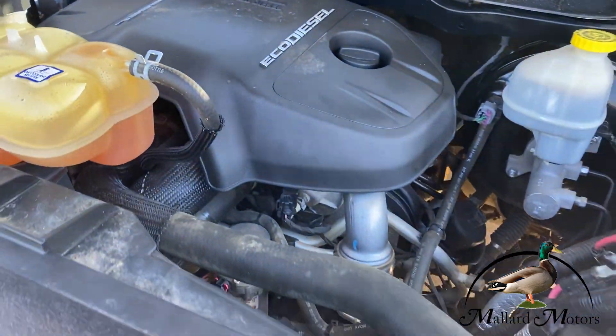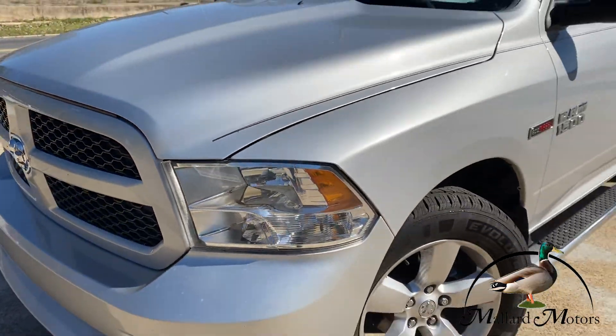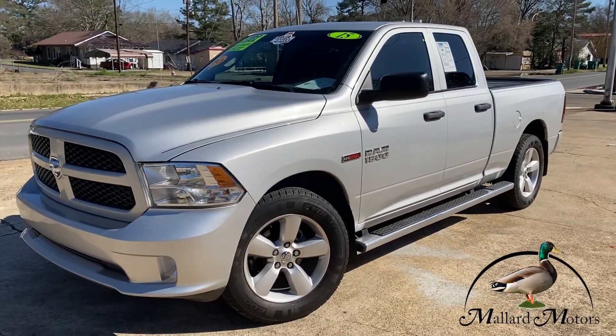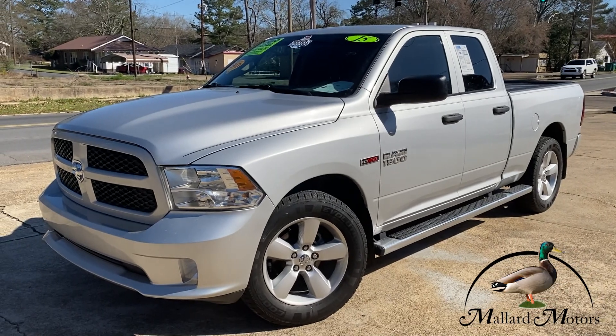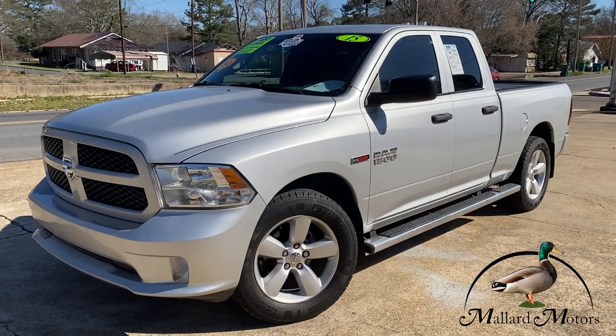The engine has a cold air intake from K&N. Runs quiet, clean under the hood. This is just an all-around clean and awesome one-owner truck. If you'd like to get approved on it, all you've got to do is go to mallardmotors.com, fill out the application, and we'll get you approved. Remember, trust the duck.